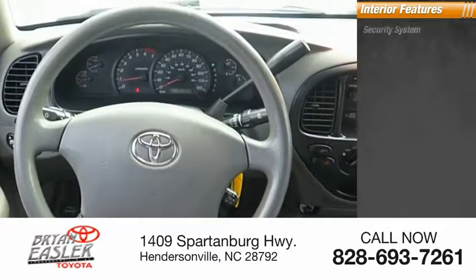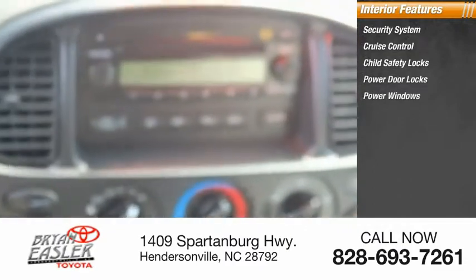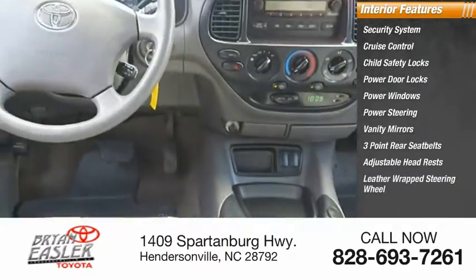Inside, you'll find a security system, cruise control, child safety locks, power door locks, power windows, power steering, vanity mirrors, three-point rear seatbelts, adjustable headrests, and a leather-wrapped steering wheel.